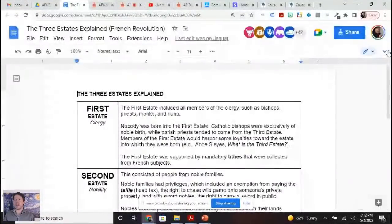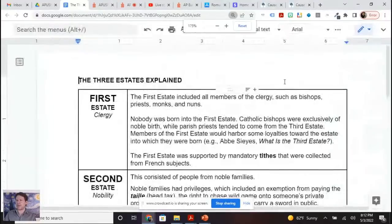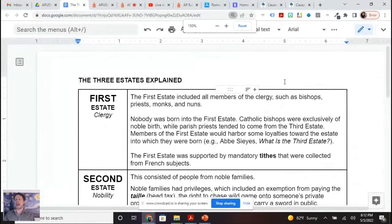The three estates explained. The first estate — that's the clergy. Nobody's born into the first estate. You're not born and then, 'Oh, that baby is a priest.' You are either born into the second or the third estate. A lot of times the people in the first estate have sympathies with the estate of their birth.